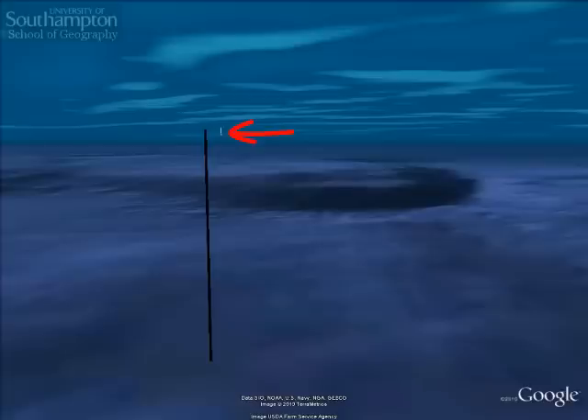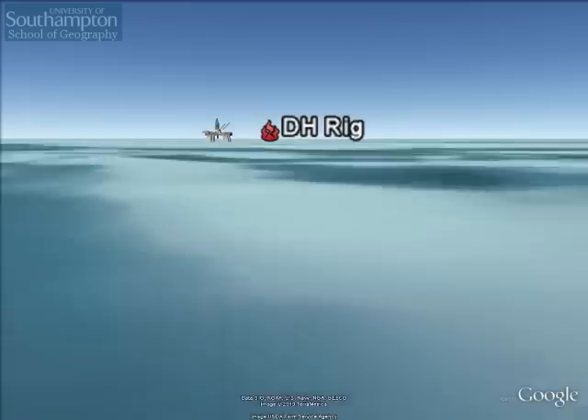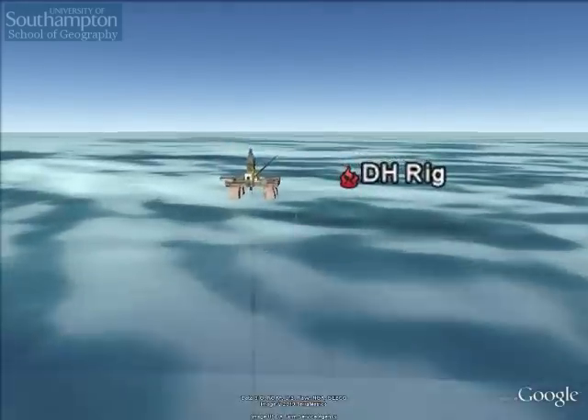This is the main reason BP have had so much difficulty stopping the oil from escaping from the rig — it's at an incredible depth, making engineering operations very difficult.